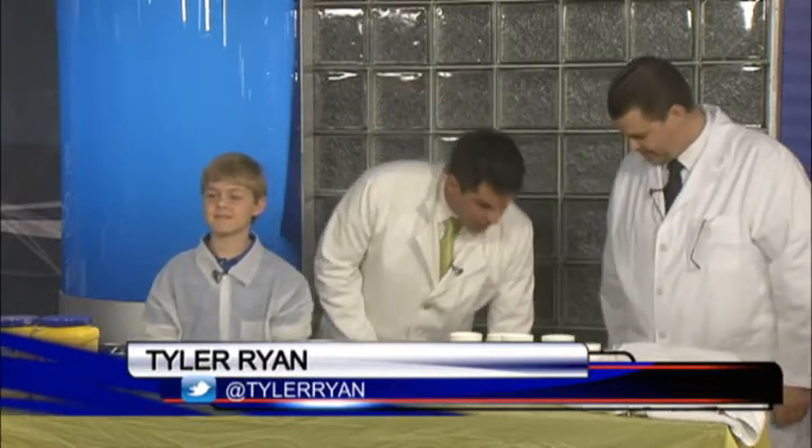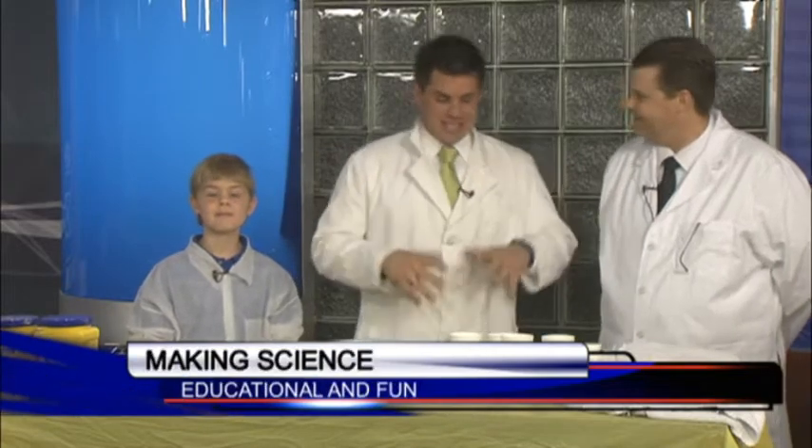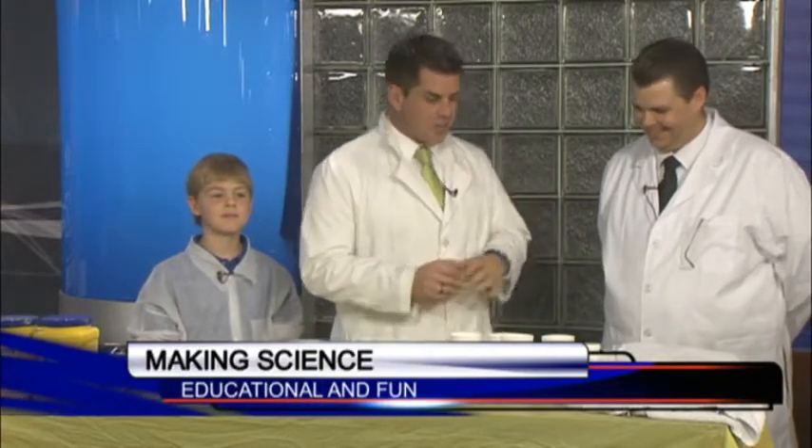Welcome back to Good Day Columbia, here on a Cinco de Mayo celebration. A lot of great things happening this weekend — you've got Kenny Chesney, you've also got the Kentucky Derby happening. But tomorrow at the Richland Mall, the South Carolina Science Academy is putting on a STEM day for the kids, a STEM camp.